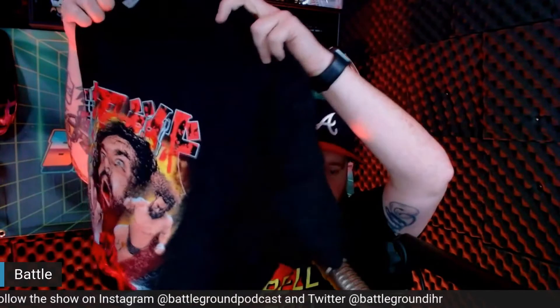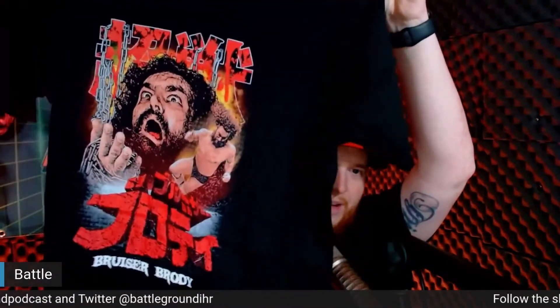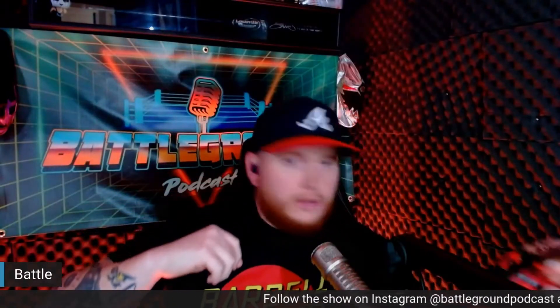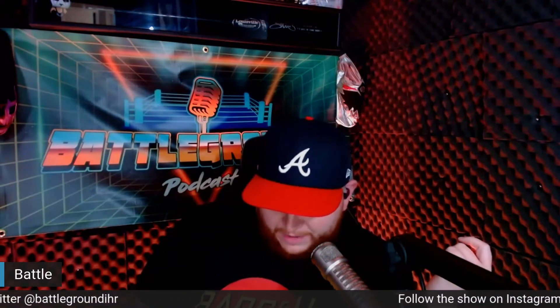Shout out to Barbell Voodoo — they don't pay me but they gave me some free shirts, so shout out to them. Next shirt on the list — oh, this is pretty dope. It is a Hardcore Bruiser Brody shirt. Yes please! This might go good with this Braves hat I bought. By the way, did hats get so expensive? I went to Atlanta for the Braves game last week and it cost a hundred dollars for two hats — a regular Braves hat and a Milwaukee Braves hat. That's just ridiculous.